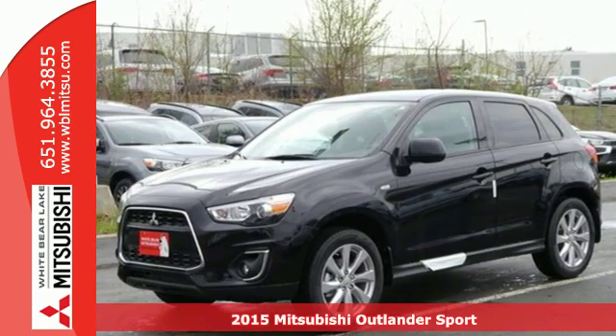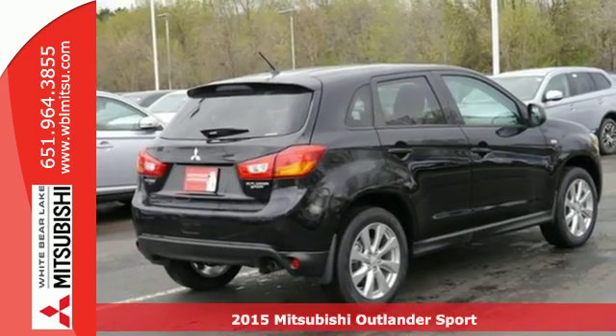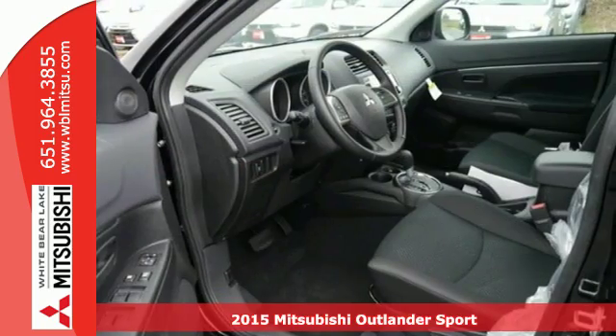Here's a 2015 Mitsubishi Outlander Sport. Light and fuel efficient, this 5-seater CUV is worth a look.